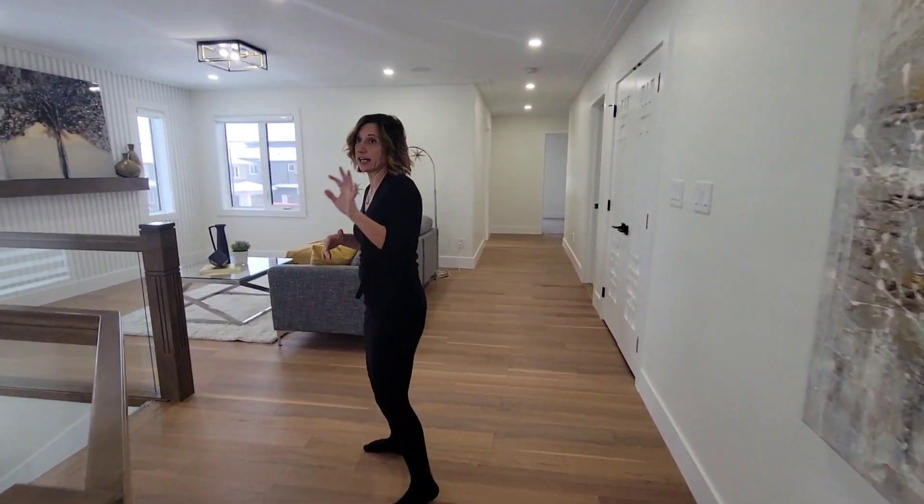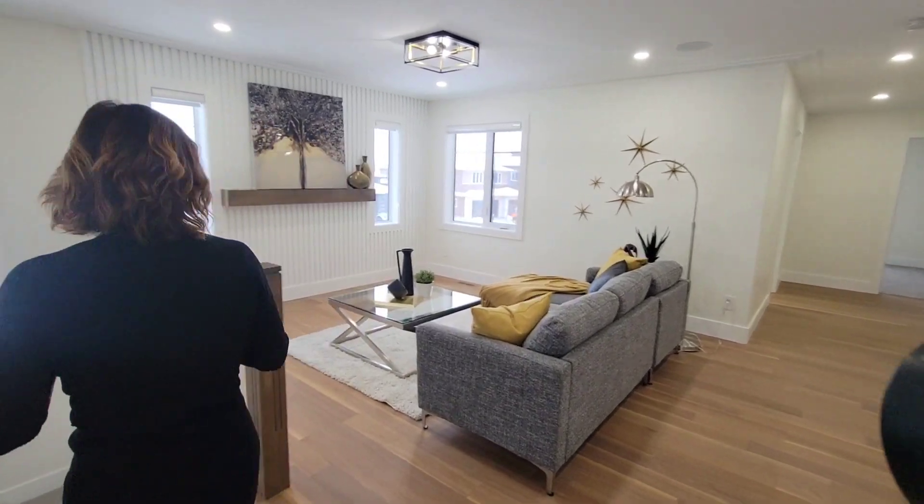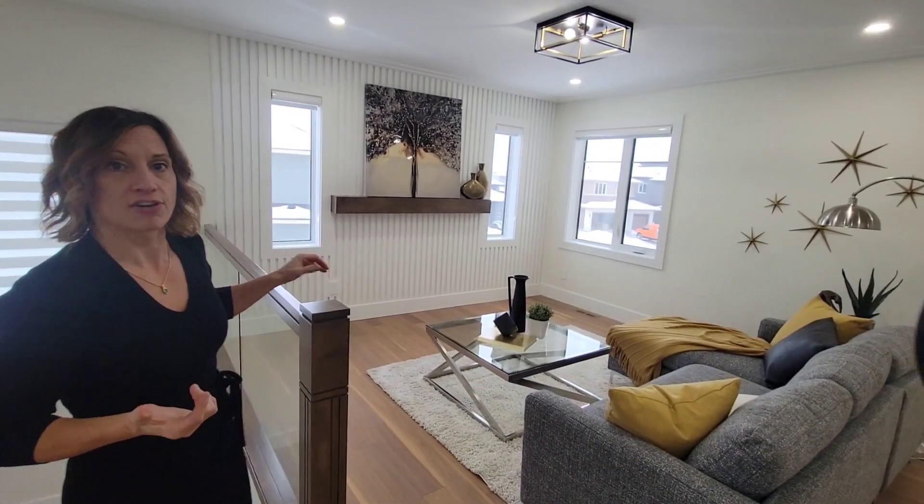It is located 15 minutes from Edmonton directly, right off of the Henday, and is conveniently located near shopping. These sorts of homes are typical. This is about 2,500 square feet. The walkout basement comes unfinished — you can finish that and it would be a great space. Around $800,000, you should expect no more. Thank you for joining me. Karen Stanker with RE/MAX.